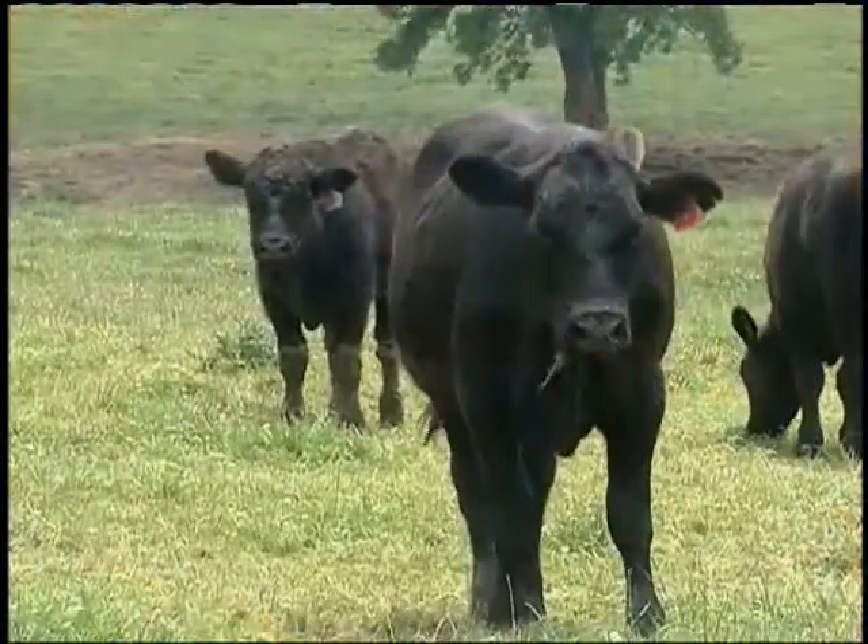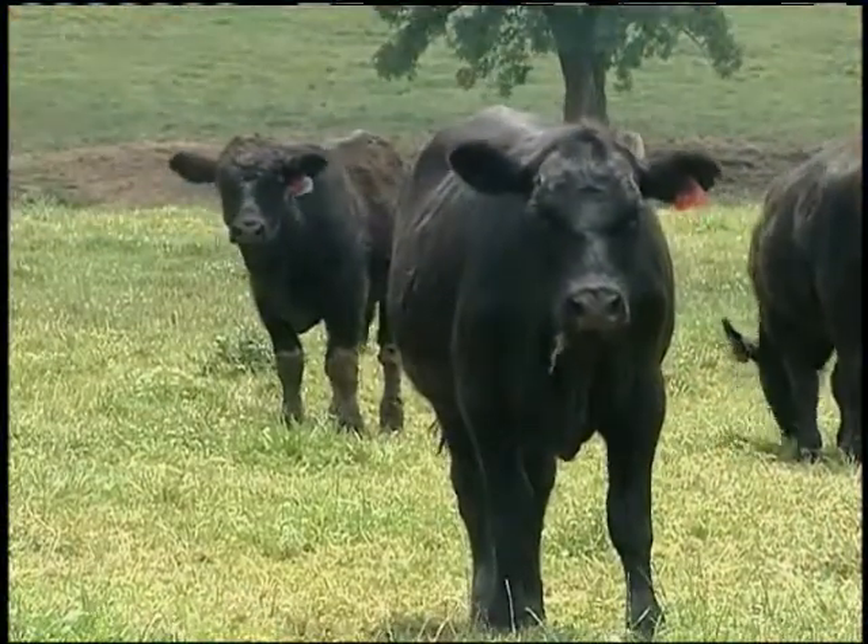Robert Conley, an order buyer near Georgetown, Kentucky, says with the tough market cattlemen are facing, having preconditioned cattle is more important than ever. We're seeing more and more demand for preconditioned cattle than we had in the past because of the horrendous markets we've gone through and the equity that's been lost in the last two years. You either have to buy them extremely cheap or you have to go with a value-added program.